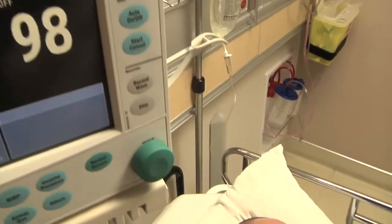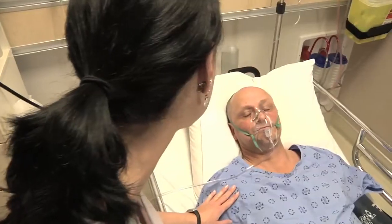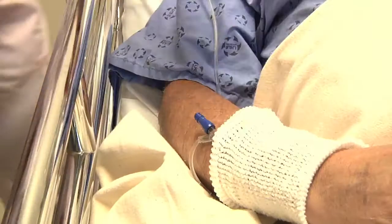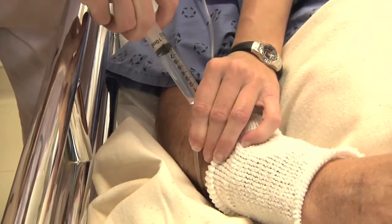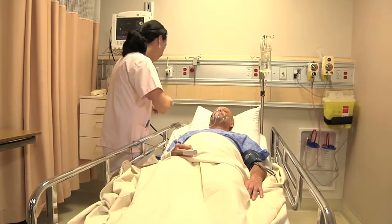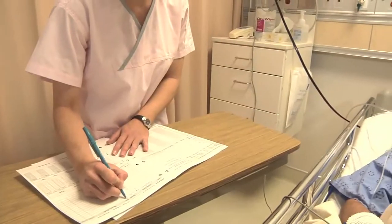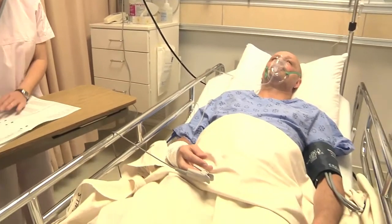In the recovery unit, nurses will be monitoring your vital signs and your pain levels. They're specifically trained to keep you very comfortable following surgery. Some common things patients experience in the recovery room include an urge to urinate — that's from the catheter in the bladder and your body's response to the surgery. Don't be alarmed; we have medications that will give you relief from that sensation.